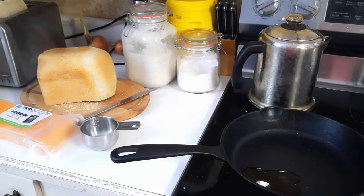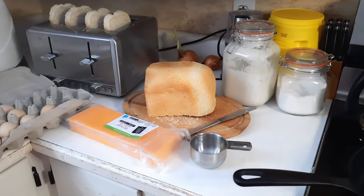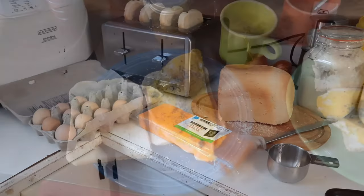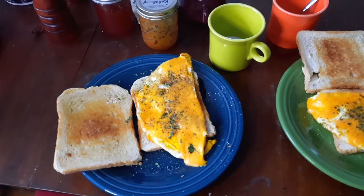Breakfast this morning is going to be eggs on toast, except today we're going to splurge and put a little bit of cheese on them. And there we are — the only thing missing is the coffee.